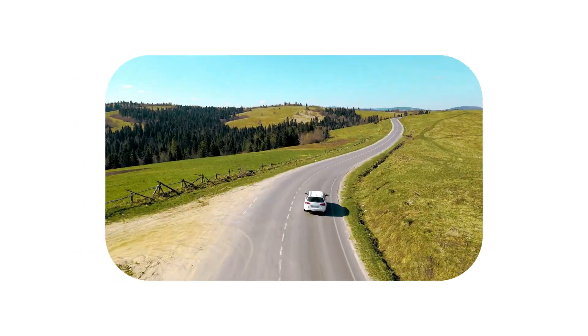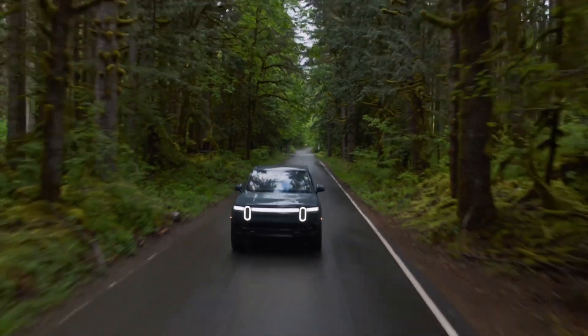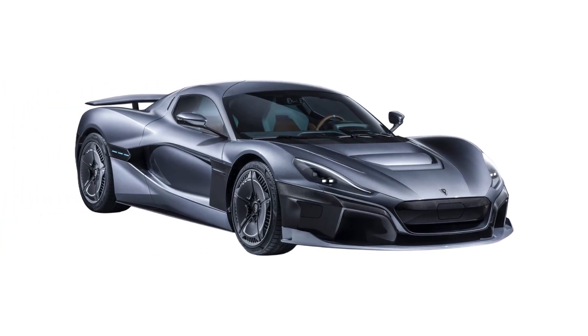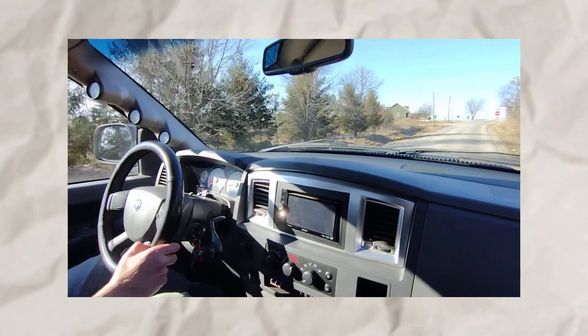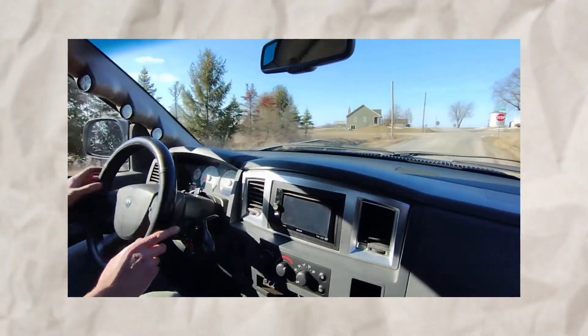So, which is better? It depends on what you're doing. Towing? Go for torque. Racing? Horsepower is your friend. Daily driving? You want a balance of both. Let's bust a myth: horsepower is all that matters — not true. A car with tons of horsepower but low torque might feel sluggish off the line. And another fun fact: electric cars like the Rimac C2 have insane torque and horsepower, rewriting the rules of performance. Ever wonder why diesel engines have so much torque but less horsepower? It's because they're designed to run at lower RPMs, maximizing that twisting force for heavy-duty work.